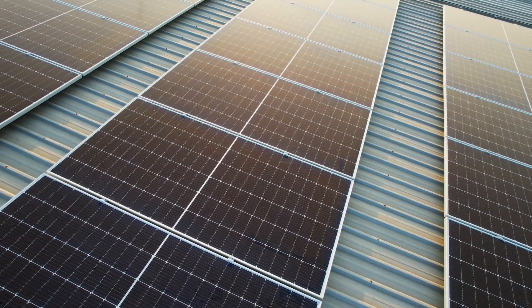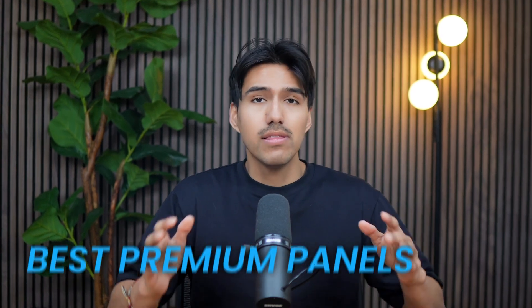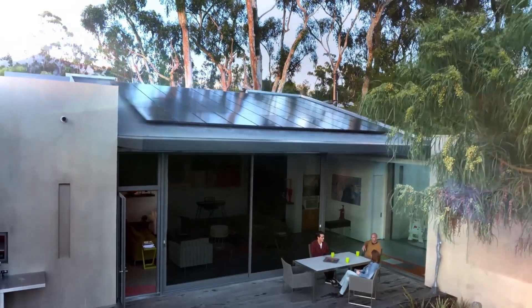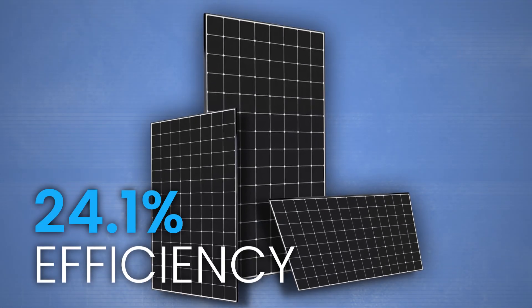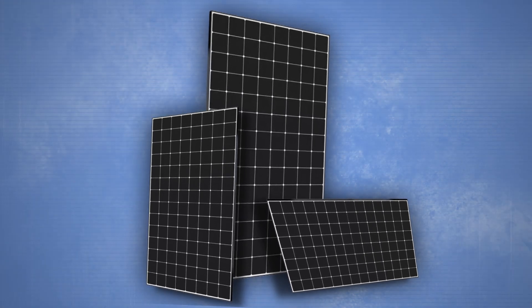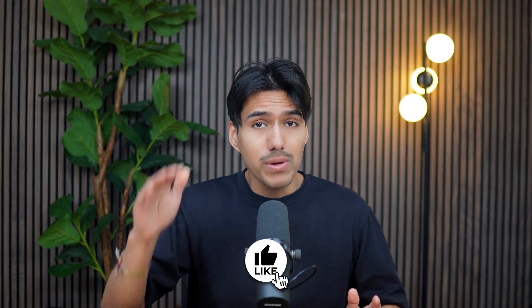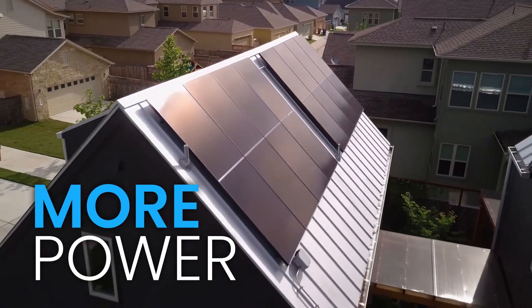Coming back to residential solar panels, if your rooftop is limited and you need to maximize power output regardless of cost, then the SunPower Maxeon 7 is the best option available. Maxeon consistently ranks at the top for efficiency and comes with an industry-leading 40-year warranty, which is almost unheard of in the solar market. Maxeon panels can reach 22 to 24% efficiency depending on the model — the Maxeon 7, for example, delivers 24.1% efficiency in real-world conditions. Wattage typically ranges from 430 to 445 watts, and if you're tight on space, this efficiency allows you to generate more power with fewer panels.